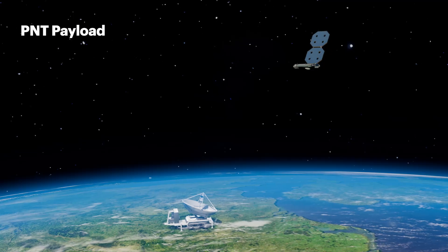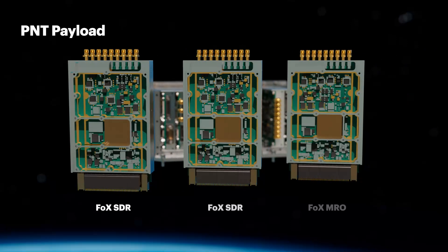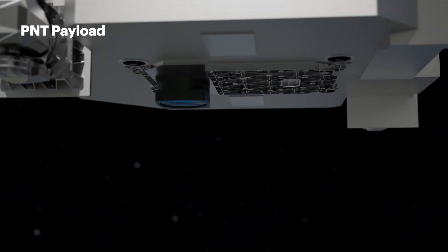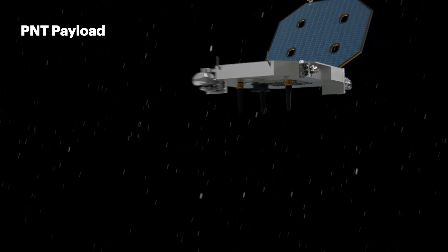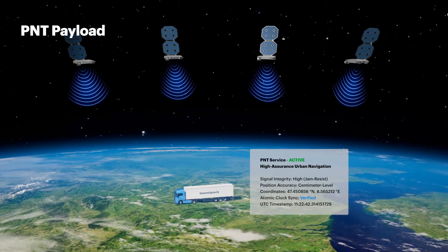The true power is modularity. Reconfigure the core modules, and an entirely new mission is born — a resilient PNT payload. Combined with the right antennas, and deployed as a constellation, this solution provides secure and independent timing and positioning data, protecting vehicles and critical infrastructure.